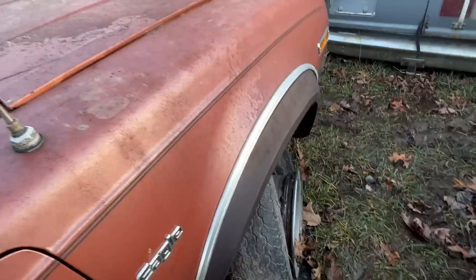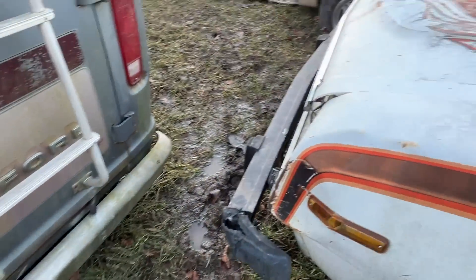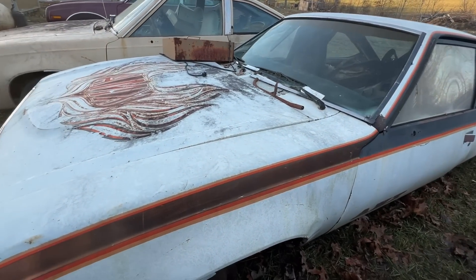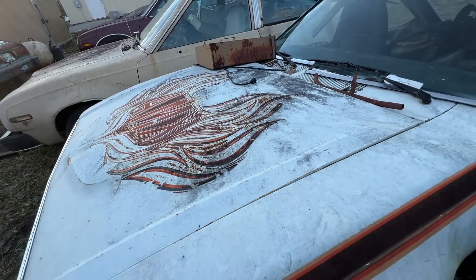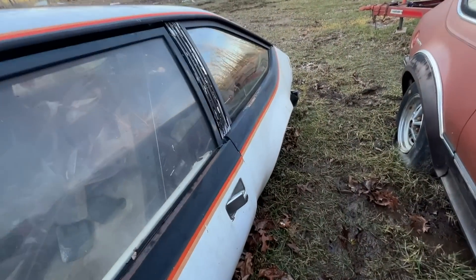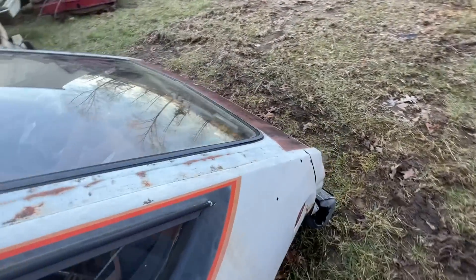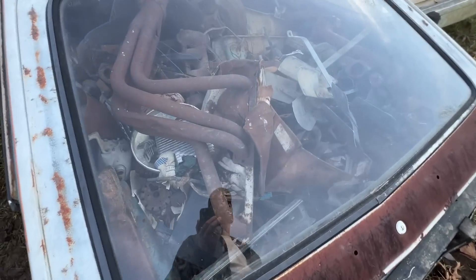As I'm walking around, this place is really muddy. Making my way through the mud bog, I found another AMX model. So not only does he have one, he's got two of these cars. And then I found some more parts and pieces for AMX cars, including a hatch for one of these cars.